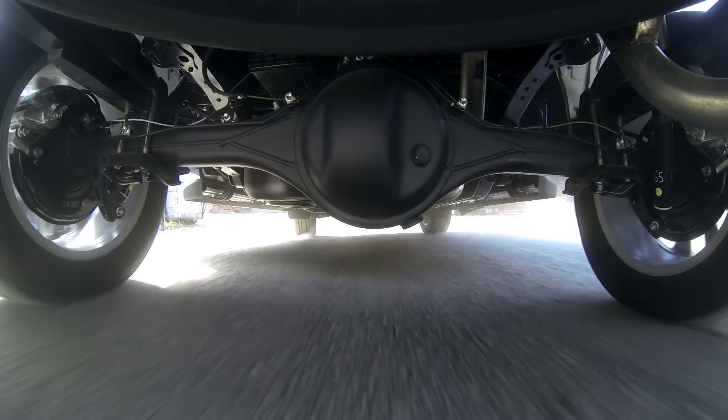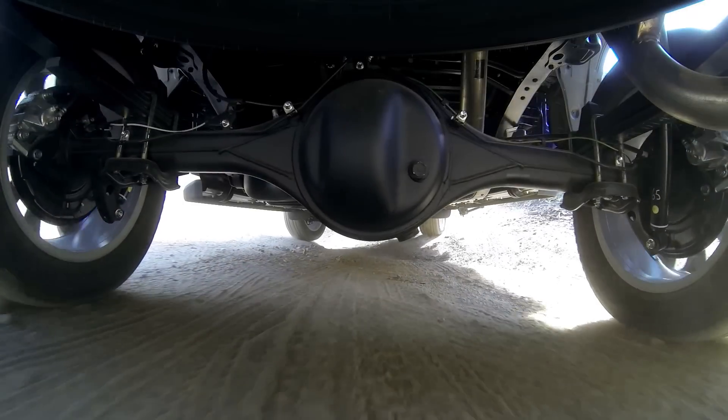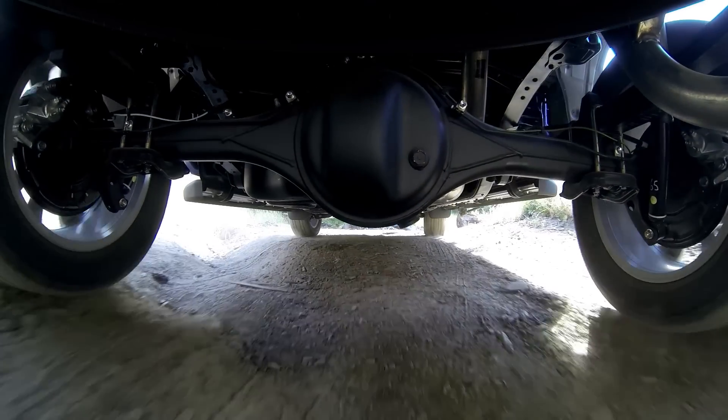Because the wheels are linked together, when one moves up or down, it also affects the position of the wheel on the other side.